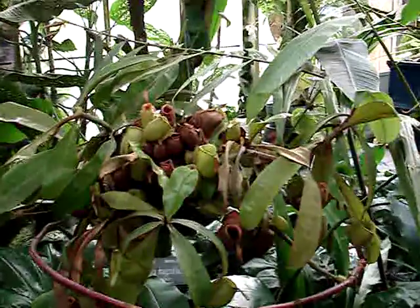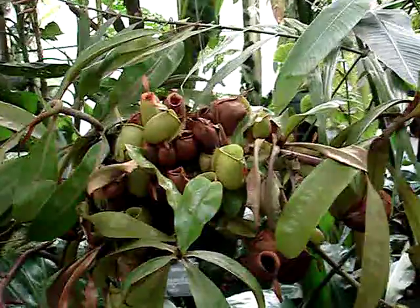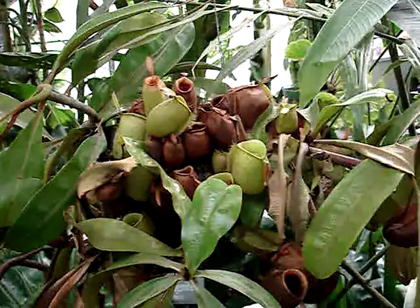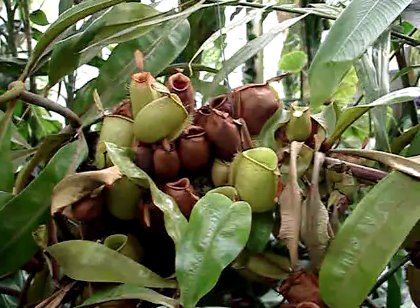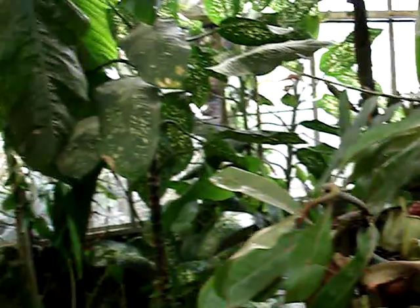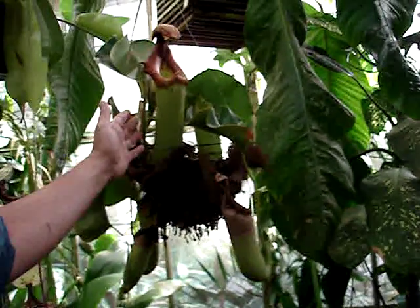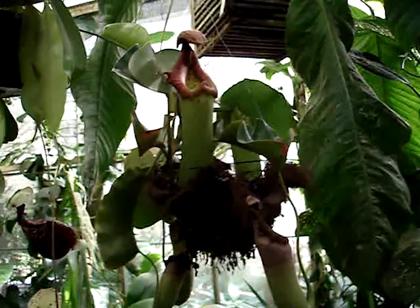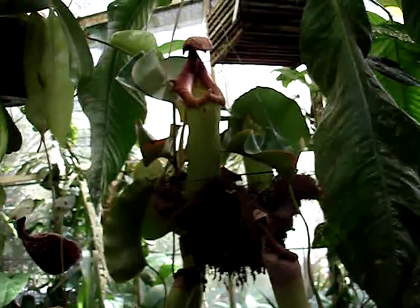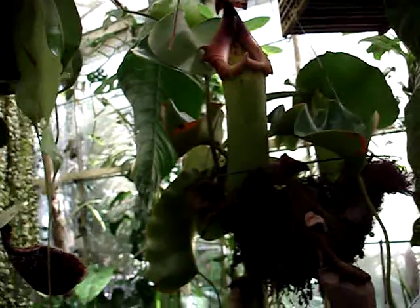It's got the digestive juices inside of it. Now these plants can produce traps that get quite large. If you look at this Nepenthes truncata over here, you can see they have enormous jug-like urns on them. They can actually trap creatures as large as a rodent or even very small baby monkeys, if you can believe it.